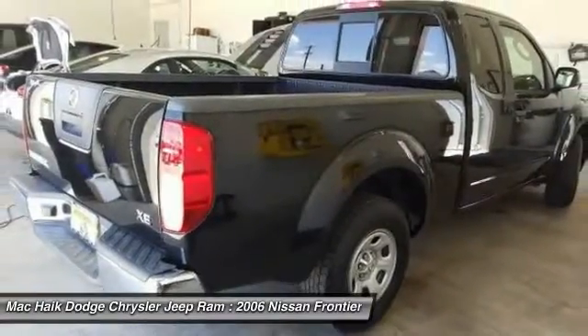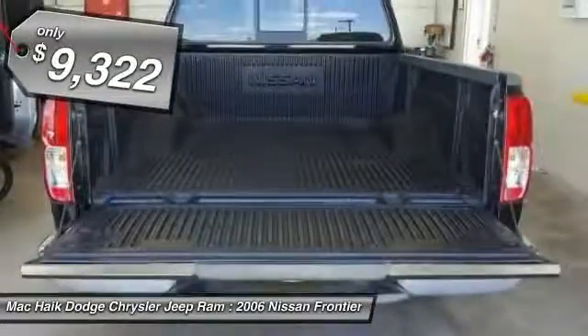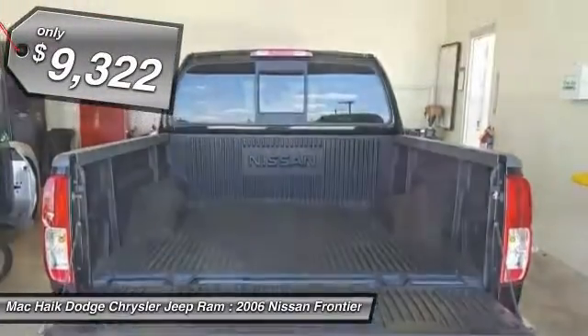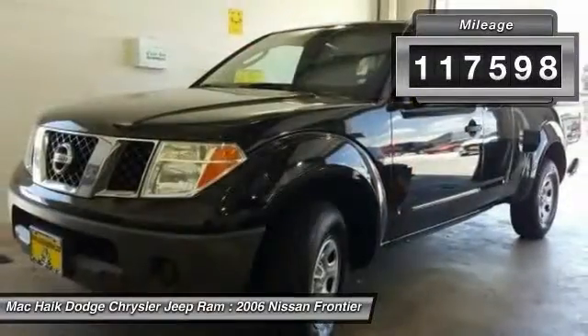The Frontier's interior comforts include cab versatility, under-seat storage, and seating for five, and is priced below $10,000. This vehicle has less than 120,000 miles.